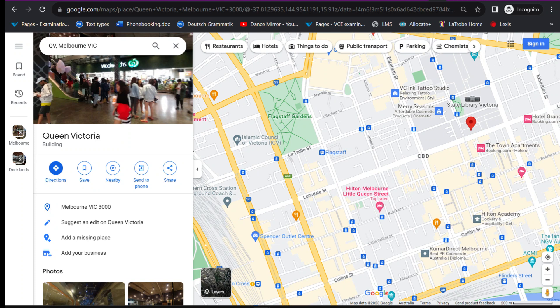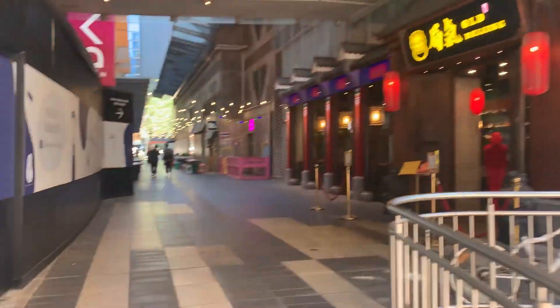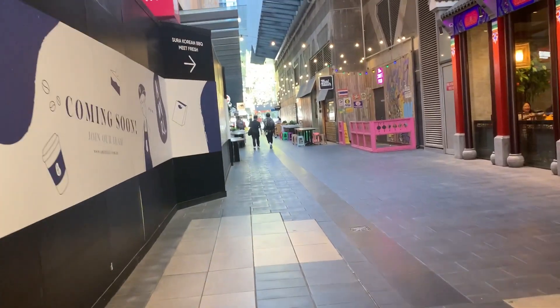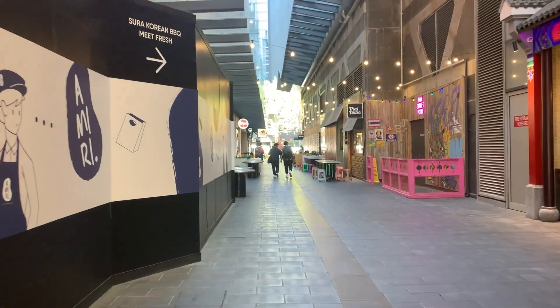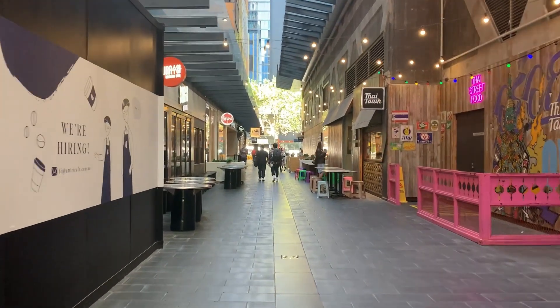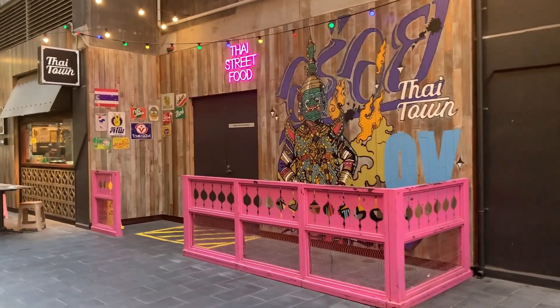From this little courtyard in the Queen Victoria building, you can move out onto their sort of alley, which technically heads east-ish, and it's super cute. There are obviously a lot of places to eat here, which is amazing. That is one of the best things about Melbourne — there's so much food and it's so good.